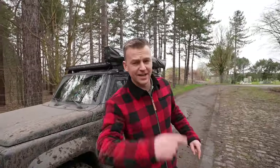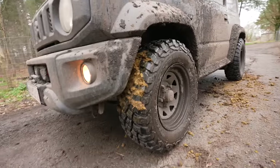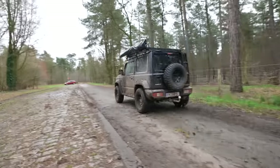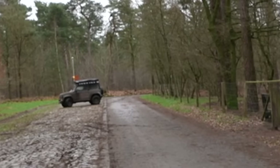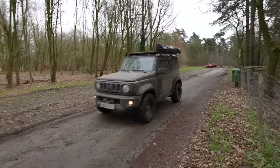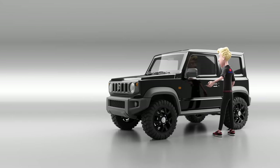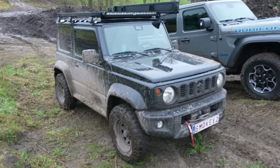Welcome to the channel! Today we are covered in mud. We've got the good old trusty Jimny and the brand new Jeep Wrangler Rubicon 4xe, and we're going to have a battle.